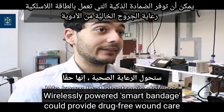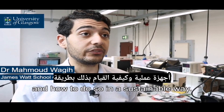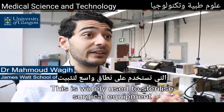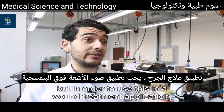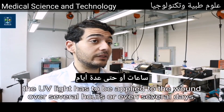These devices will transform healthcare. It's really a question of how to build practical devices and how to do so in a sustainable way. Take for example ultraviolet or UV light — this is widely used to sterilize surgical equipment, but in order to use this in a wound treatment application, the UV light has to be applied to the wound over several hours or even several days.